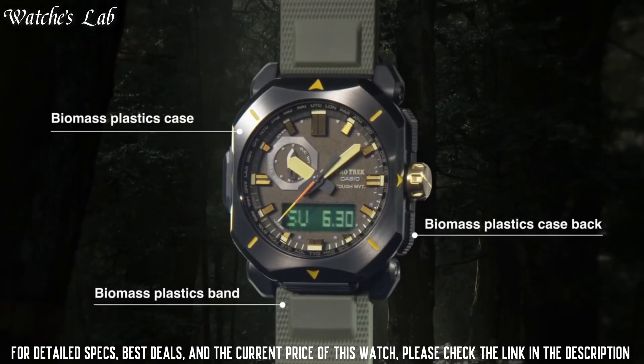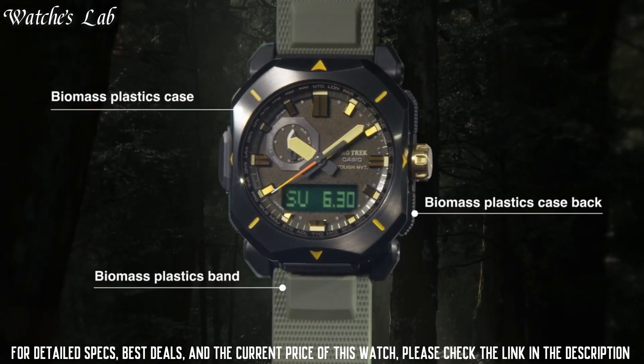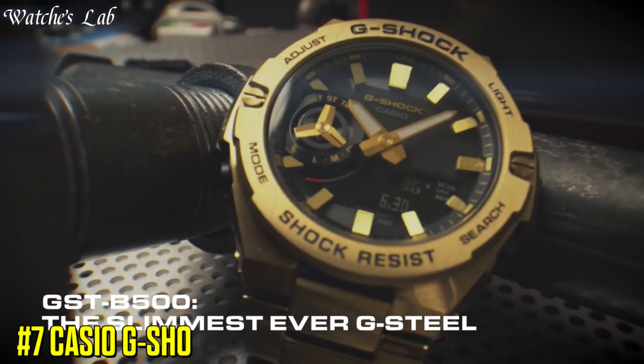It is equipped with Japanese solar quartz movement and .5673 caliber.